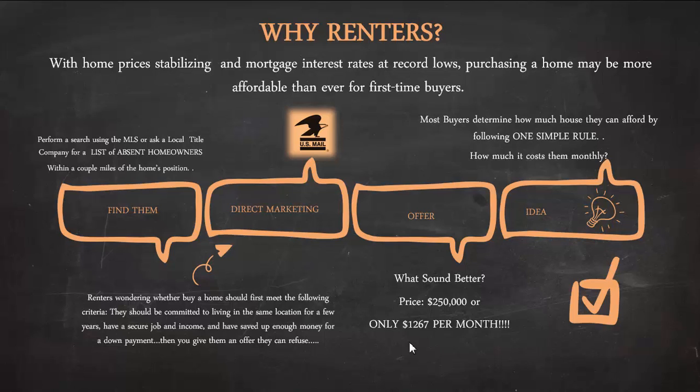That is when you are educating the consumer to see if they can qualify for a house, compelling them to call you and find out if they can afford it. The opportunity is clear: they already have a home in that area, they don't have to change schools if they have kids, they're committed to the neighborhood, they like the area, they know their commute. When you present them a flyer or postcard saying there's a house just down the block with a mortgage payment that could be the same as their rent, that's what sparks the idea. Most buyers determine how much house they can afford by one simple rule: how much does it cost them monthly?